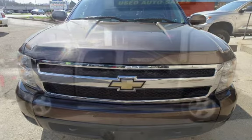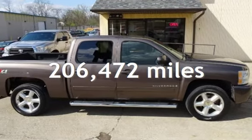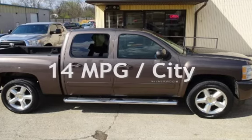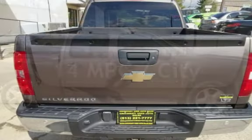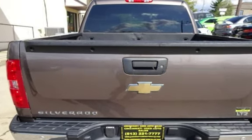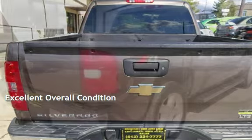This Chevrolet has less than 207,000 miles on the odometer. Estimated fuel economy for this vehicle is 14 miles per gallon in the city and 19 miles per gallon on the highway. This vehicle is in excellent overall condition.